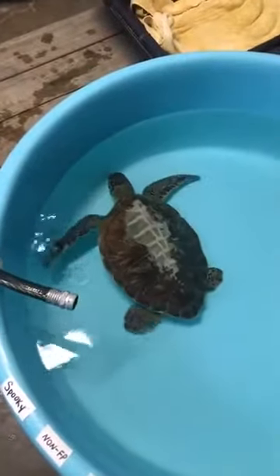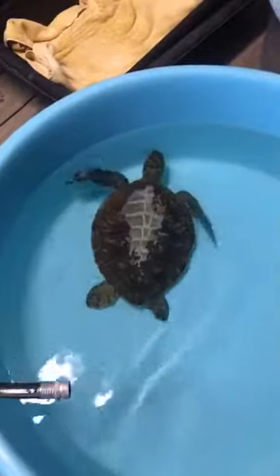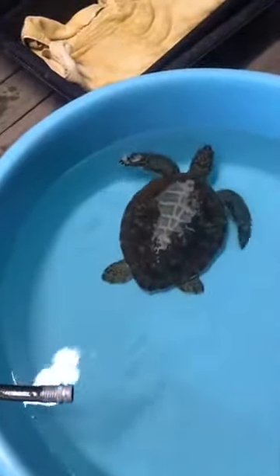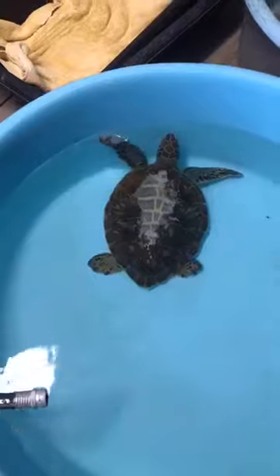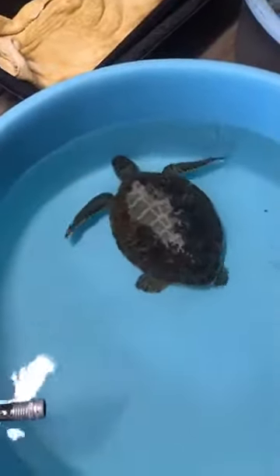Spooky is a little green sea turtle who was found yesterday by one of our staff members, Emma. This turtle weighs around seven pounds, so a pretty small patient, and Spooky was actually stuck in the rocks out at Boca Chica.